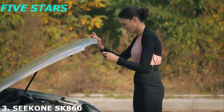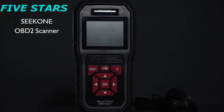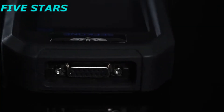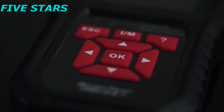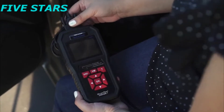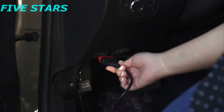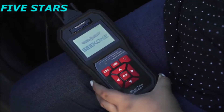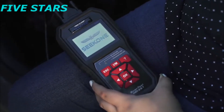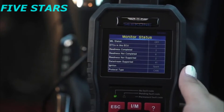Going somewhere but car got stuck in the middle of the way? No worries when you have a Seek 1 OBD2 car diagnostic scanner. It helps you diagnose, understand, and accurately determine causes of the problems with your car. Easy to use and compatible with most gasoline vehicles. It checks engine lights, resets monitors, and enables I/M readiness monitoring.